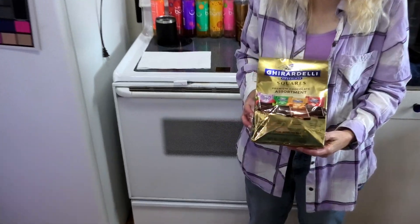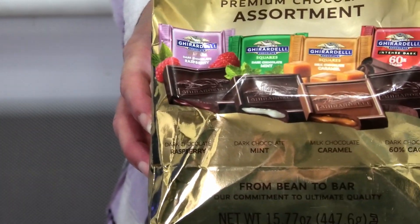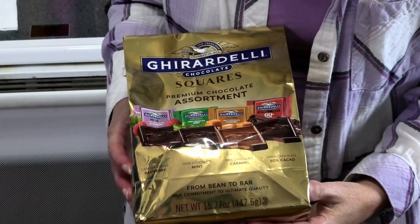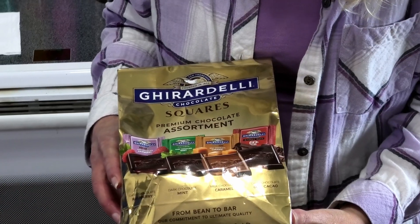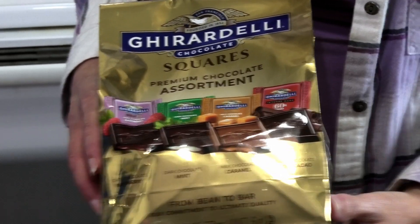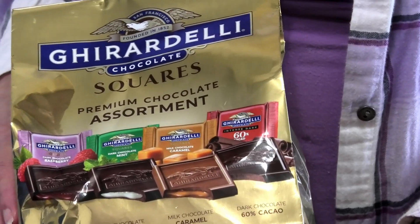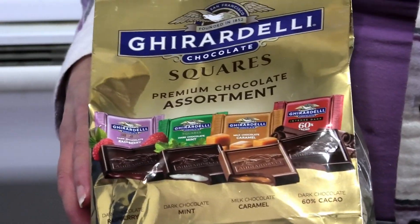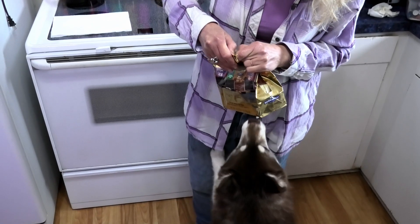They had a couple different assortments to choose from. I picked this one because it had the mint and caramel. The flavors in this one are: raspberry, dark mint, milk chocolate caramel, and 60% dark chocolate.